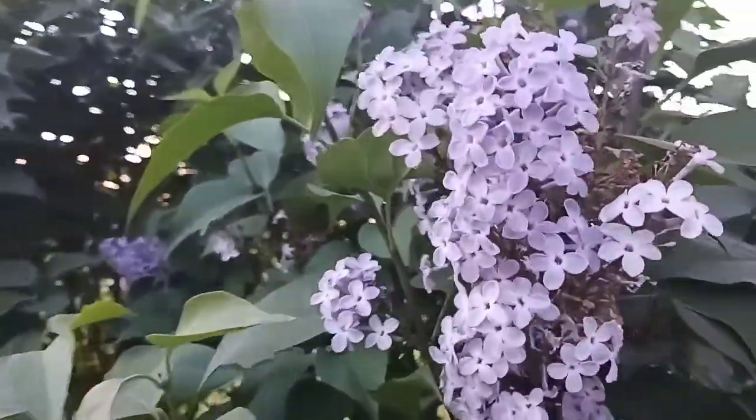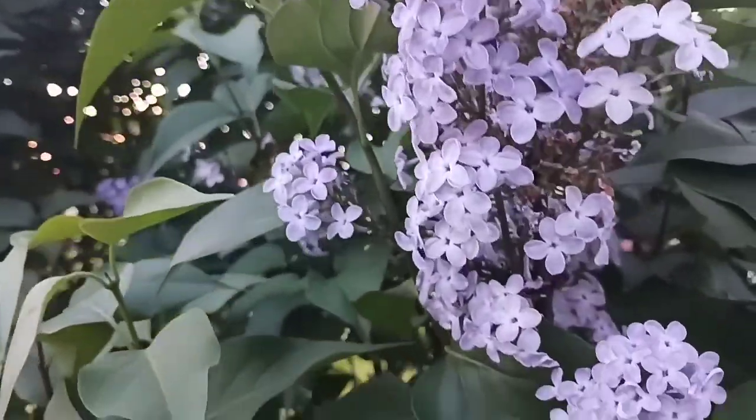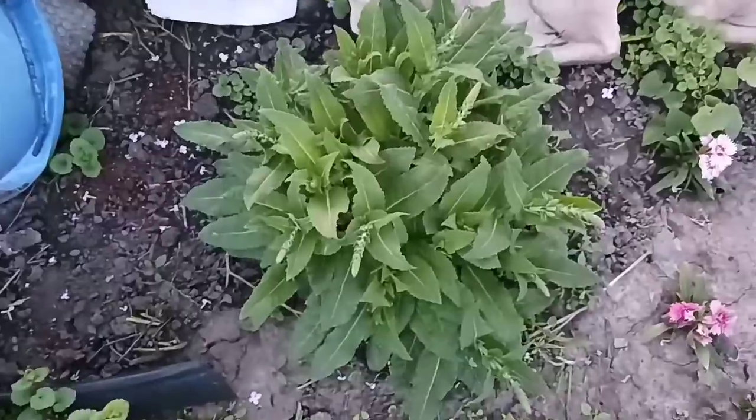I'm getting everything growing. In March, April, May — I got all confused, but today's May 1st. I've been busy trying to get everything planted in the ground. Here's a butterfly bush my grandma planted — that's what the flowers look like. This thing is big and it smells good.